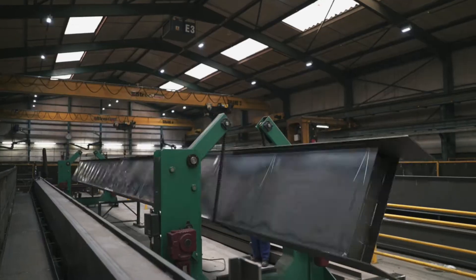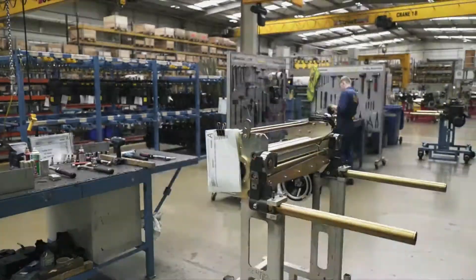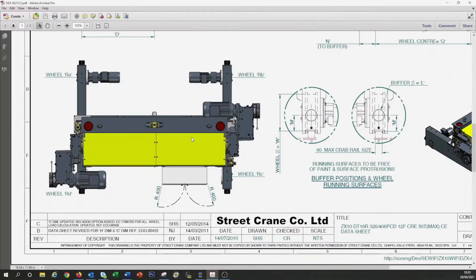I can generate detailed crane quotations and technical specifications at any time, wherever I am, 24-7. EasyCrane lets me create crane drawings using my own company logo and gives me access to all the datasheets, technical information, and much, much more.